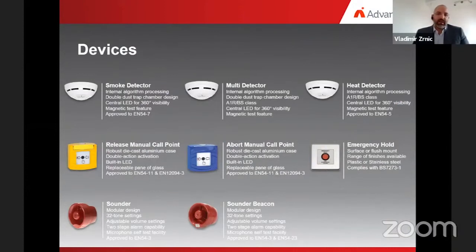When it comes to devices, EXCO brings you some of the best performing devices on the market. Their revolutionary design and superior quality ensure a higher level of system functionality. The device range consists of conventional smoke detectors, conventional multi-criteria detectors, conventional heat detectors, release manual call points, abort manual call points, emergency hold buttons, conventional sounders, and conventional sounder beacons. All devices are approved to the relevant product standard and listed on the EN54 Part 13 system approval, along with the rest of the system components. In addition to a wired intrinsic safety product range, a conventional wireless intrinsic safety product range is available for installations in hazardous areas.